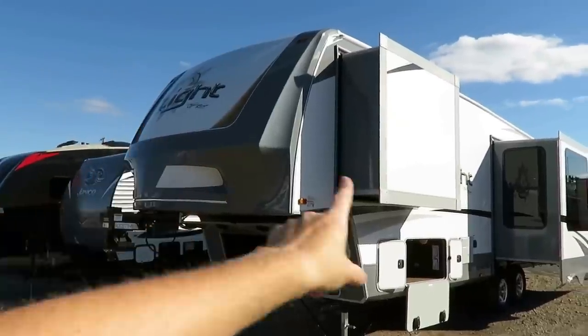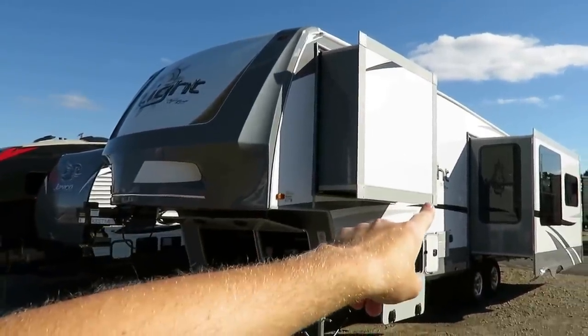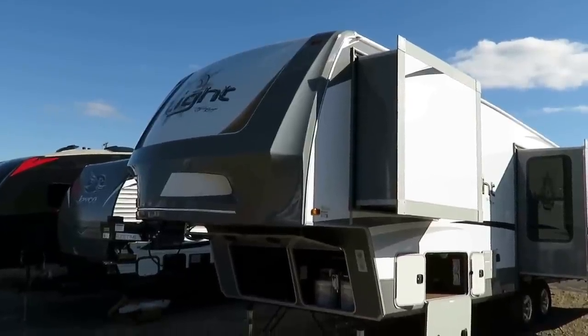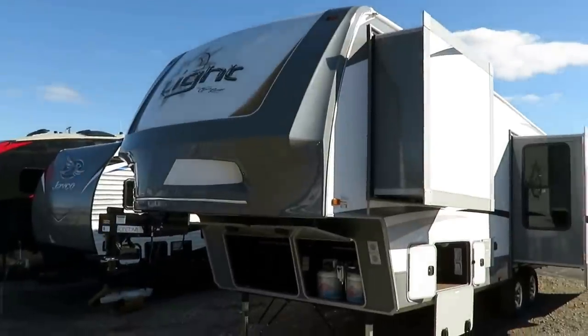Things like aluminum laminated wall construction, including slide walls; plywood tongue-and-groove floor decking and roof decking. Better materials in better places — not necessarily cheaper materials. This is not made to be your budget fifth wheel; this is made to be like a retirement fifth wheel.